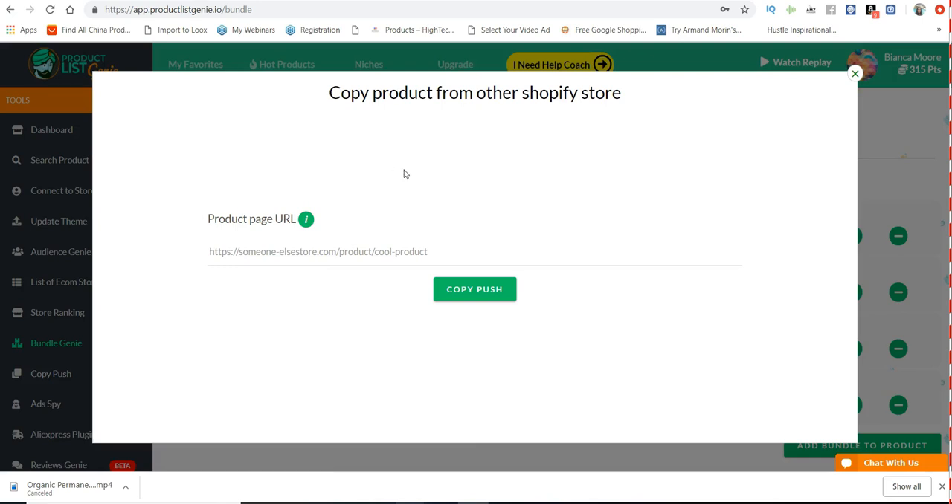Copy Push allows you to copy down somebody's products that they have in their store. All you have to do is put in their URL and then copy push — very helpful if you find a store with winning products.